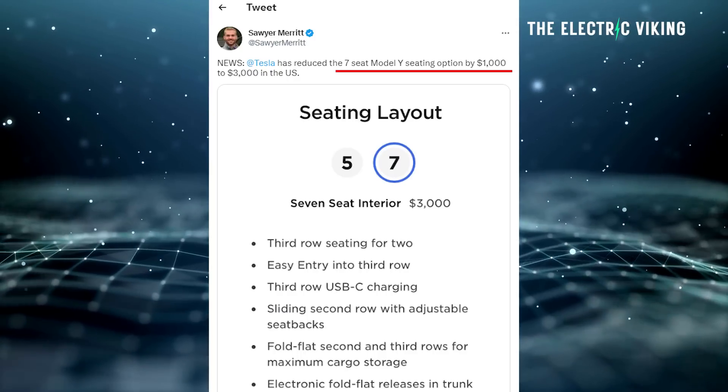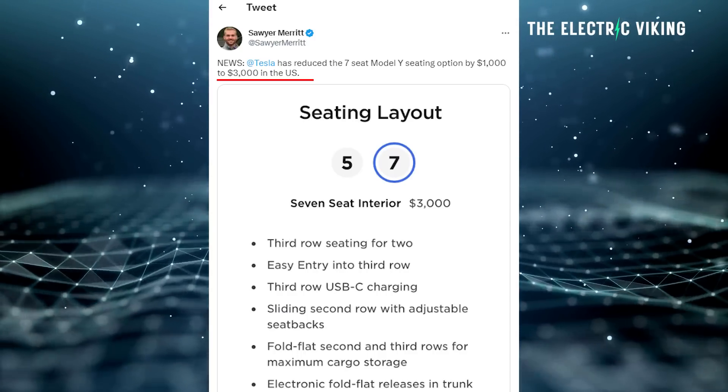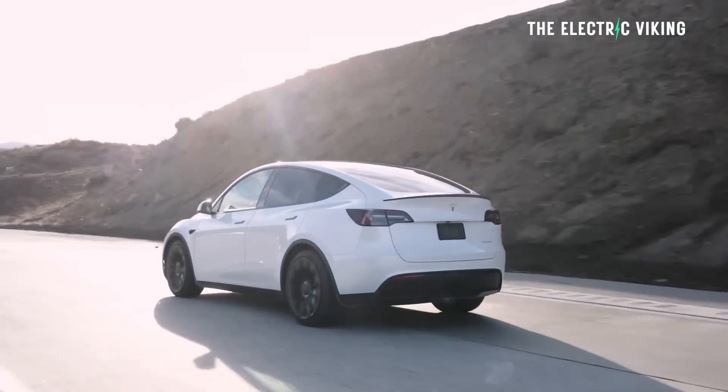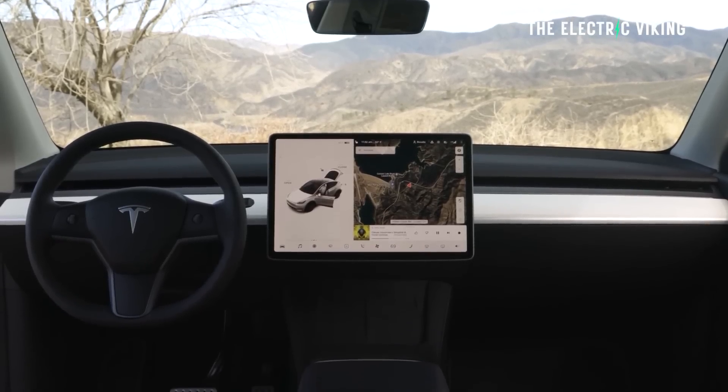They've reduced the price from $4,000 to $3,000. Unfortunately, there is a caveat: you can only get the seven-seat option on the Model Y long-range version, not the base model version built in the Texas factory.